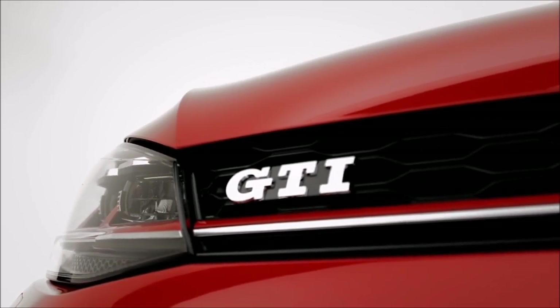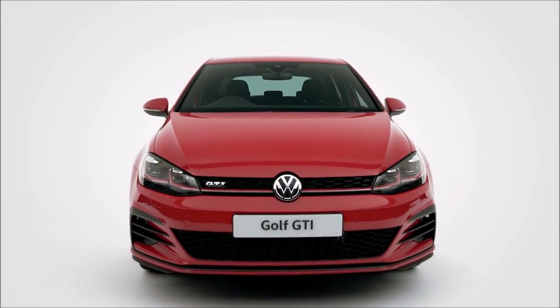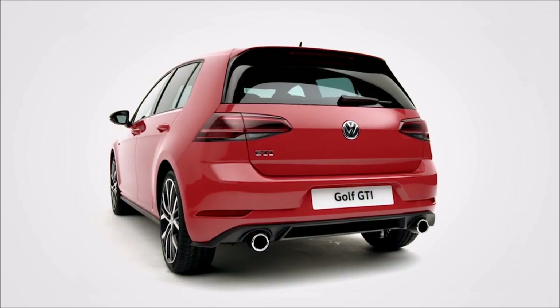Cool, stylish and powerful, the iconic Volkswagen Golf GTI is back, delivering exhilarating performance and pure driving pleasure.